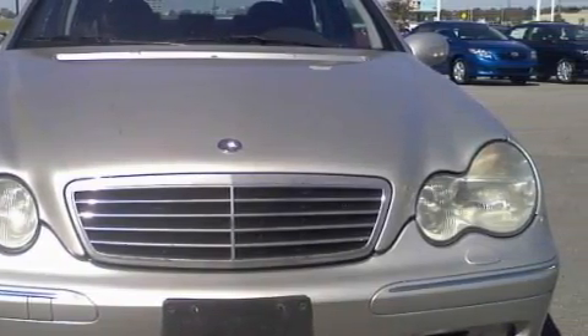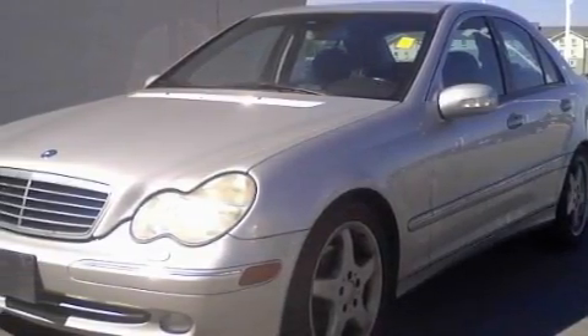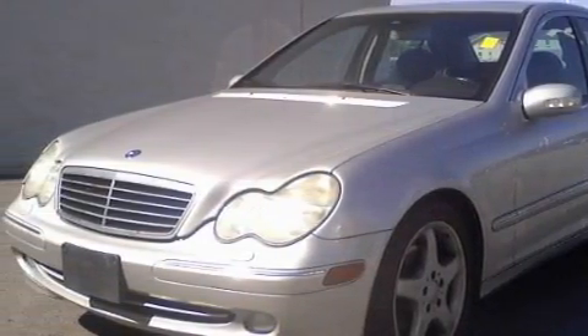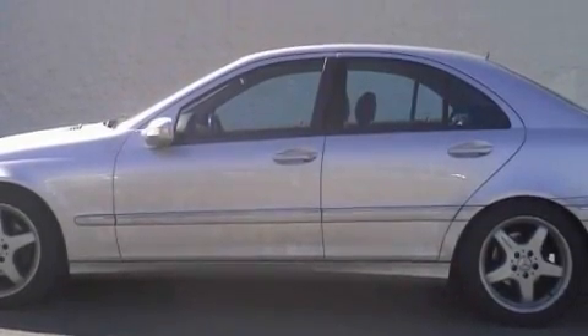This Mercedes-Benz has a long list of incredible features including dual power seats, heated washer fluid, a multi-disc CD player, front multi-stage airbags, and disc brakes with an anti-lock braking system.